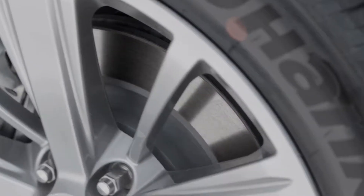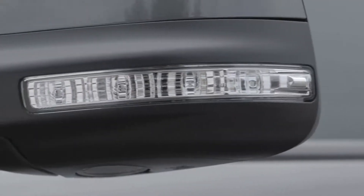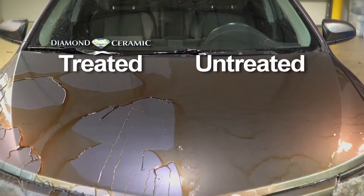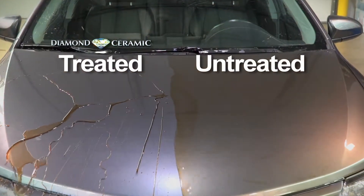It also increases the luster and gloss of your new car's paint, wheels, and black plastic trim. You can see from this demonstration that when the elements come in contact with your vehicle, they simply just roll away.